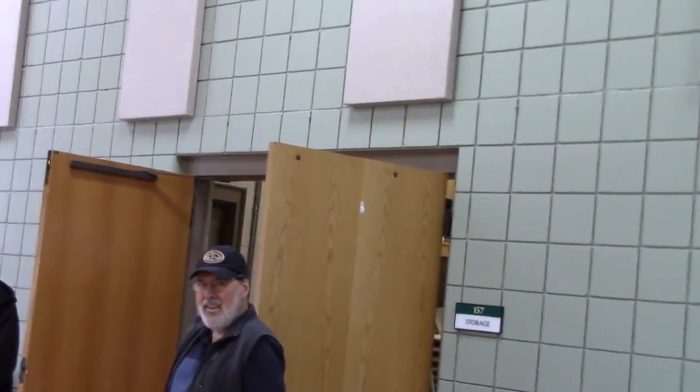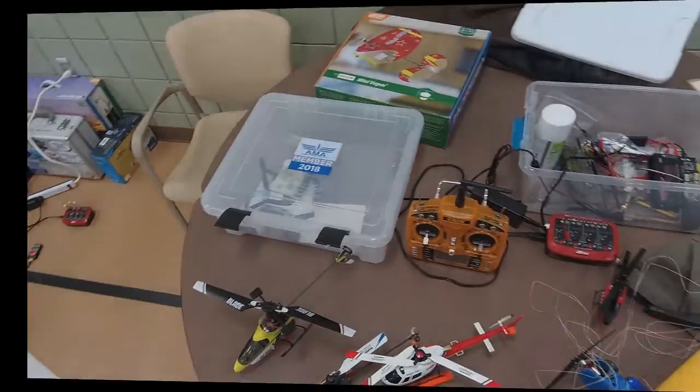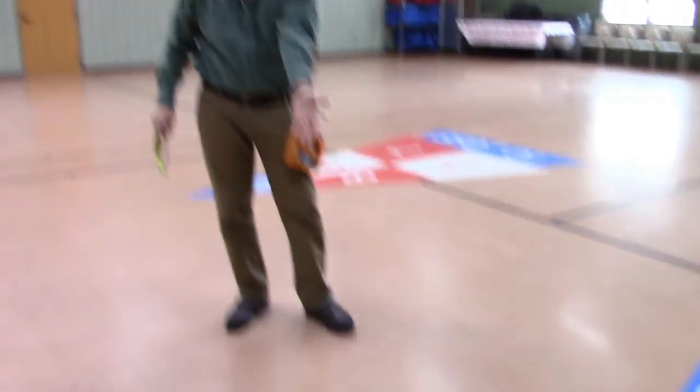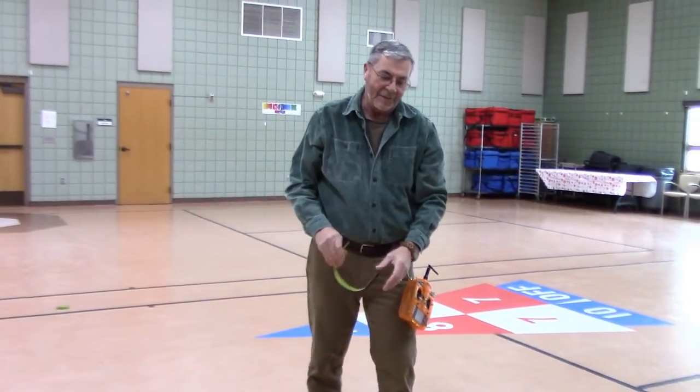Okay folks, I'm gonna fly that PT-19 down there with electric U-Control. I haven't done this in many years — let's see if this works and I don't hit the walls.